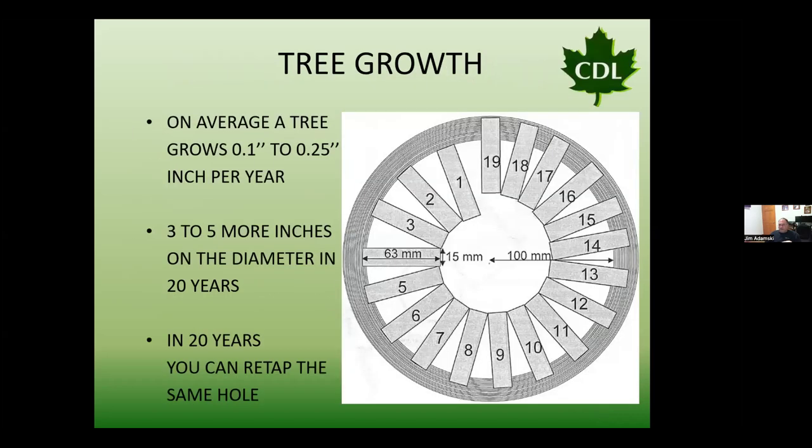Let's talk about tree growth and what happens when we're tapping a tree. When we drill a hole into a tree, that hole remains in the interior and we grow wood over the outside of that tap hole. In north-central Wisconsin, maple trees grow anywhere from one-tenth of an inch up to a quarter inch per year of new white wood. So over 19 to 20 years of tapping in a pattern, we will grow anywhere from three to five inches of new wood over the top of that old tap hole.